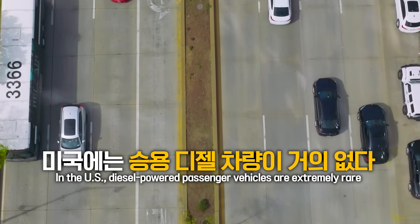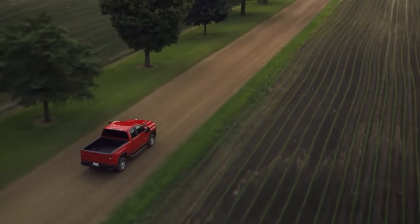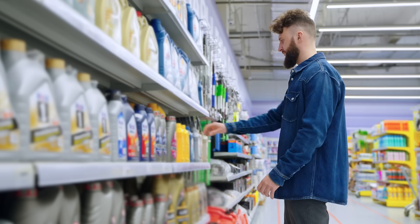That's because in the US, most vehicles are gasoline-powered and diesel-powered passenger vehicles are relatively rare. Dexos D is targeted for the European market — it was created specifically for oils used in European diesel-powered passenger vehicles. Brands like Castrol, Shell, and Mobil One follow international standards, and since they also want to sell in Europe, they develop oils that meet this spec.